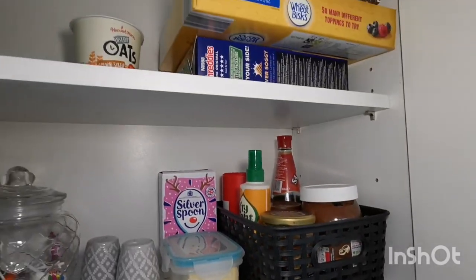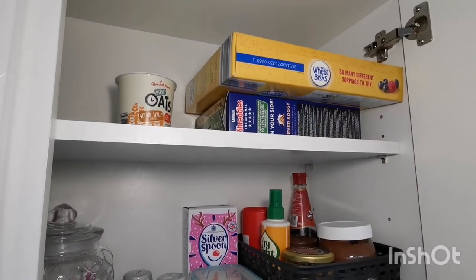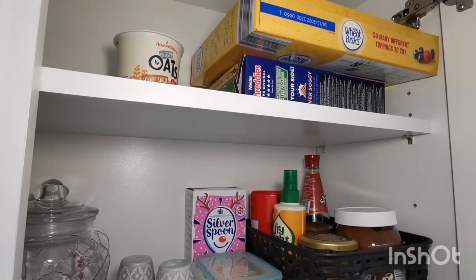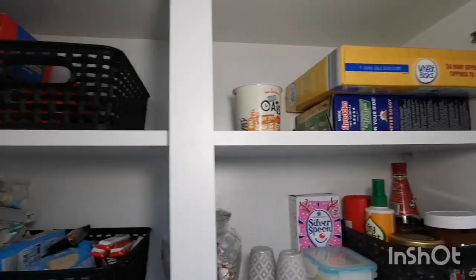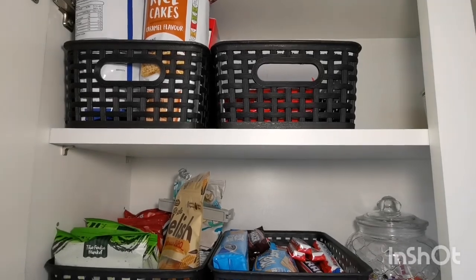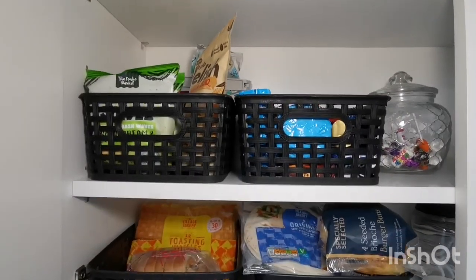Breakfast bits are stored up here, like cereals and porridges. Cereal bars and crackers are stored in these two tubs, and then underneath we have crisps, biscuits and sweets.